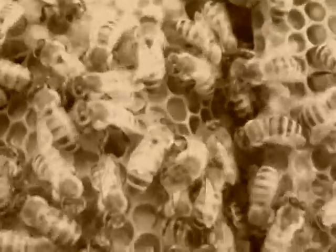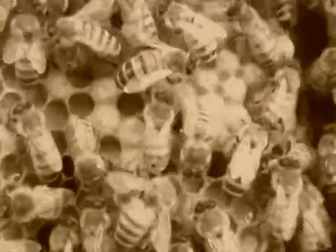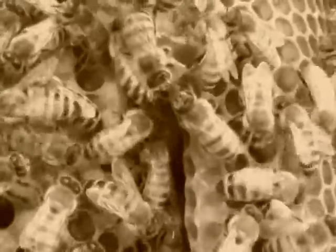There we go. Bee reassuring everybody else — everything's fine. Doing that jiggling dance. See that one vibrating among the others? He's telling everybody else it's okay. We still have our queen.